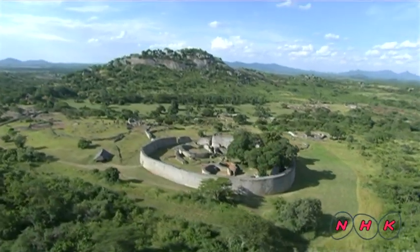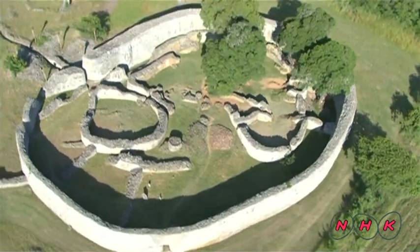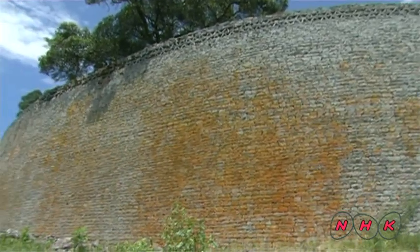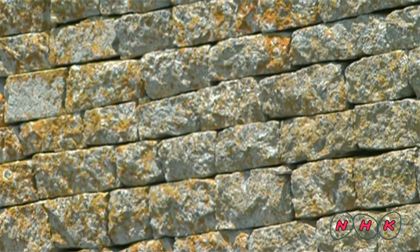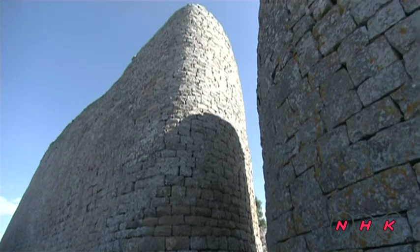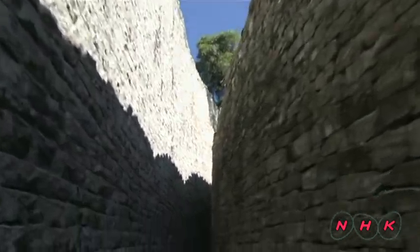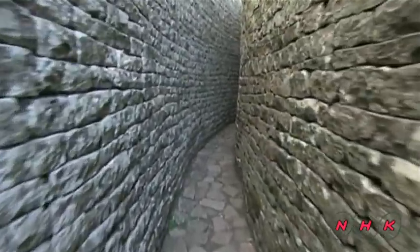Between the town and the royal hill is a circular monument made with stone bricks, known as the Great Enclosure. It's believed to be either the Queen's residence or a temple. Granite blocks were cut to the same size and stacked up from the ground. There are no straight lines or right angles — it was entirely built in curves, showing that stone masonry techniques at the time were highly developed.